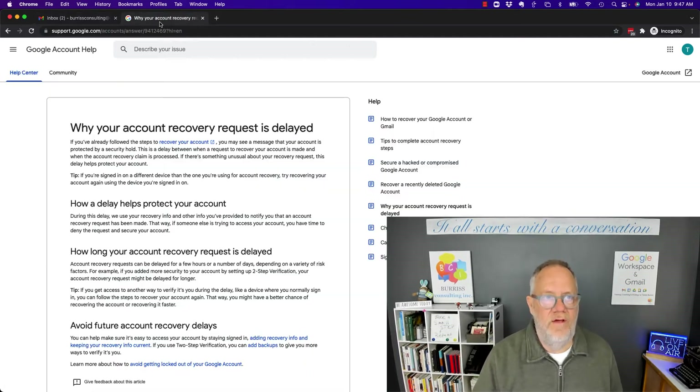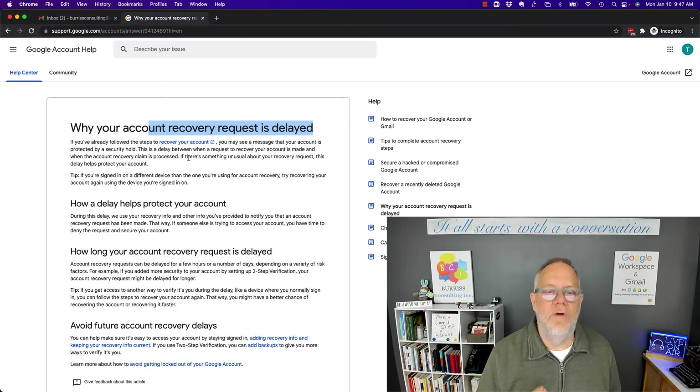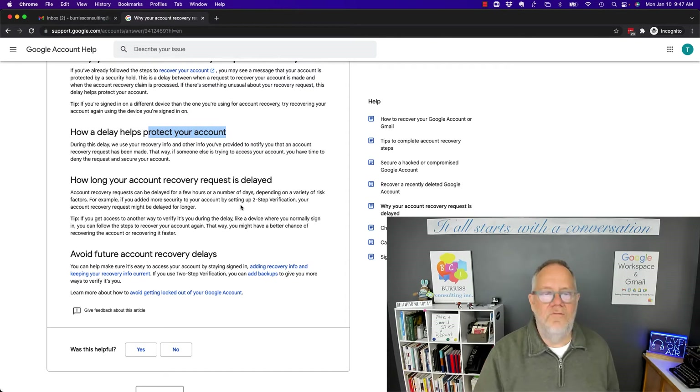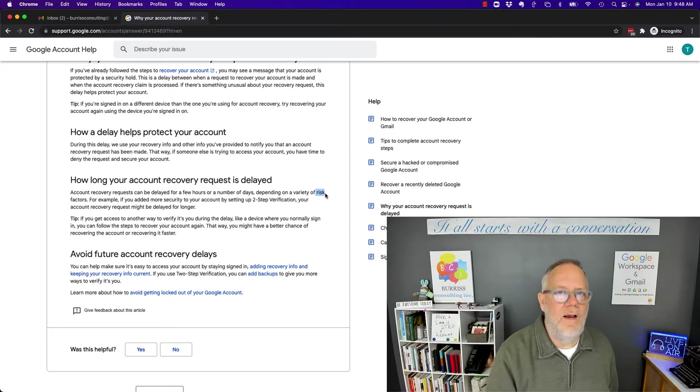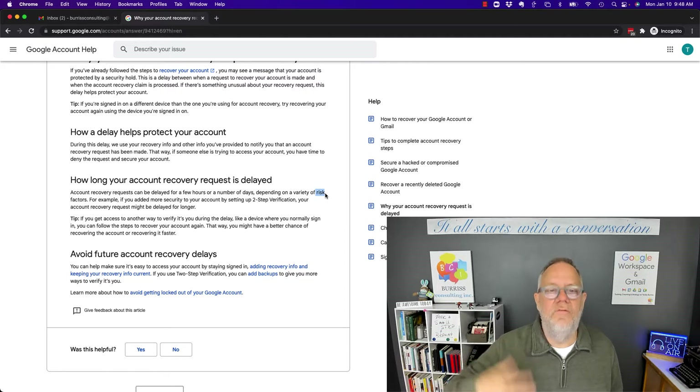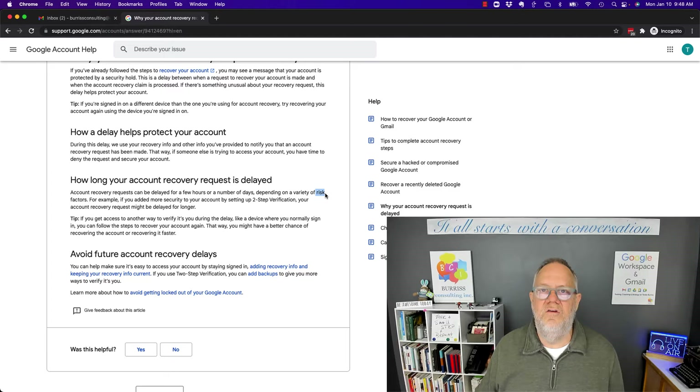I did some research on this. Why is my account request delayed? It's all about managing risk, all about them making sure they can protect your account. The duration or amount of time for the delay is dependent upon the risk factors. For example, if you try to log in multiple times, they're going to slow down the process so you can't attempt to log in as quickly. If you're trying to recover your password over and over again, they're going to slow down the process — again, to mitigate the risk of accounts being hijacked.